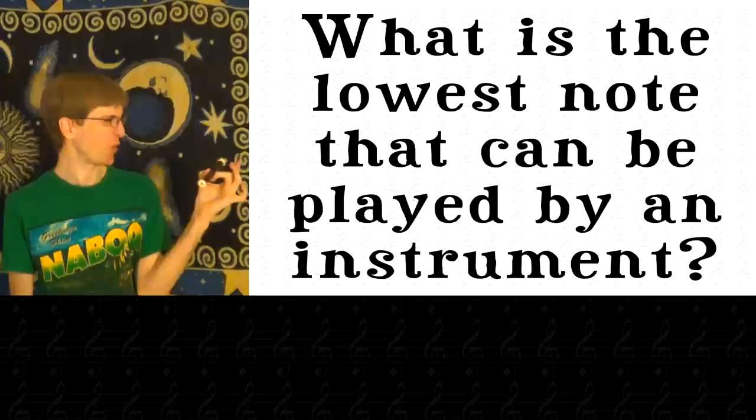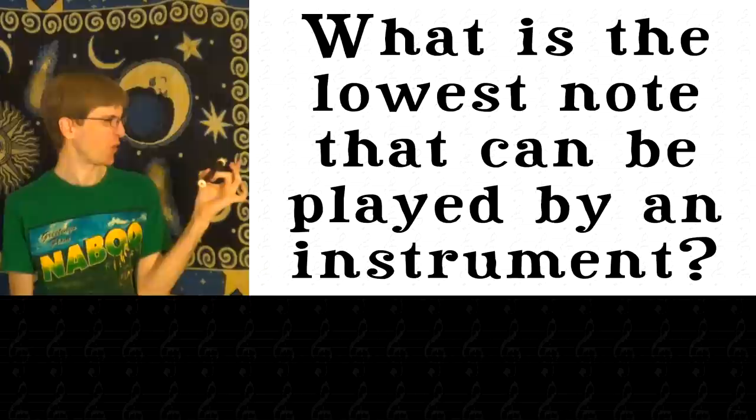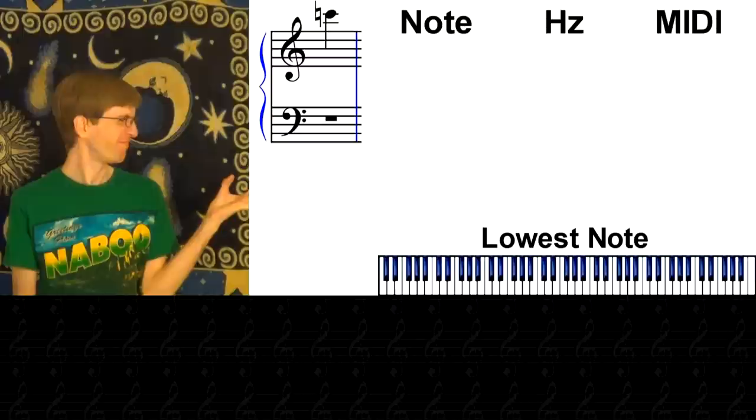The lowest note that can be played by an instrument is definitely not the one I just played on the Garklin recorder. There are a lot of instruments out there, so let's start at the top with the lowest note played by a Garklin recorder, a C6, and work our way down, listing the lowest notes each instrument can play as we go.